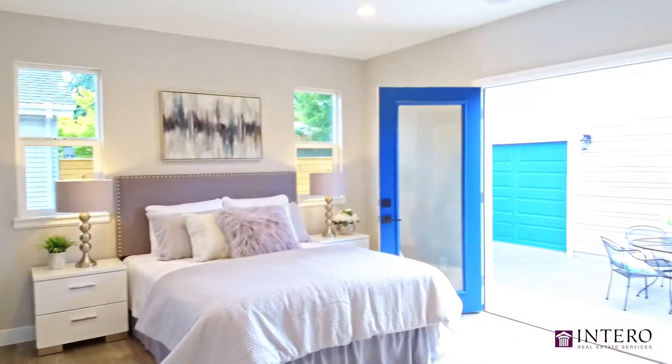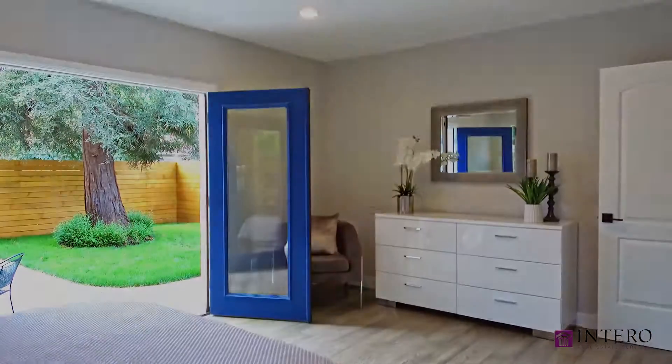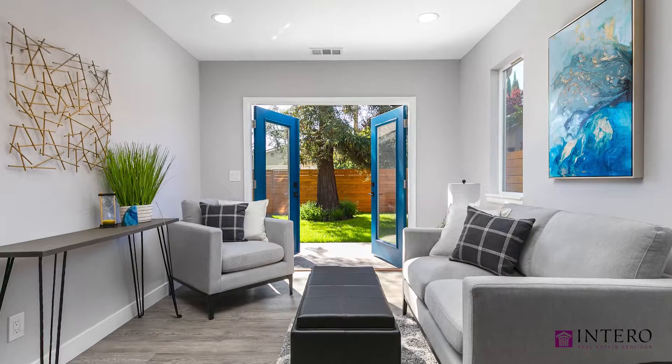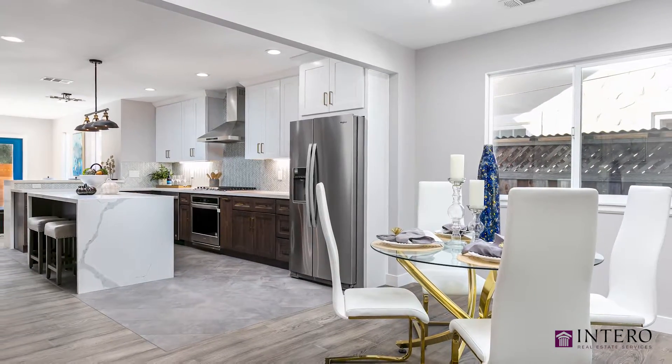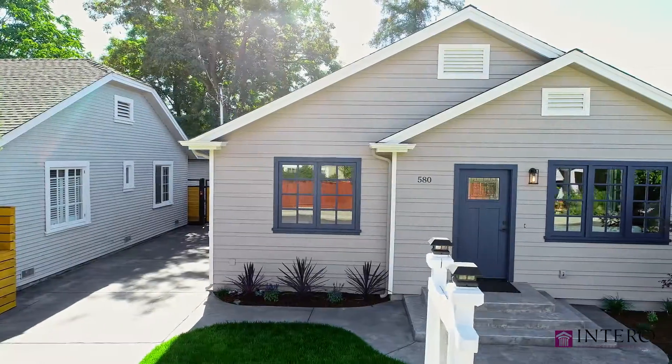There's a spacious master bedroom with walk-in closet, and there's new engineered hardwood flooring throughout the home. This home really does have everything a contemporary buyer would want.